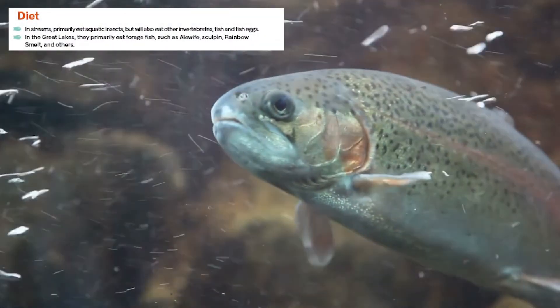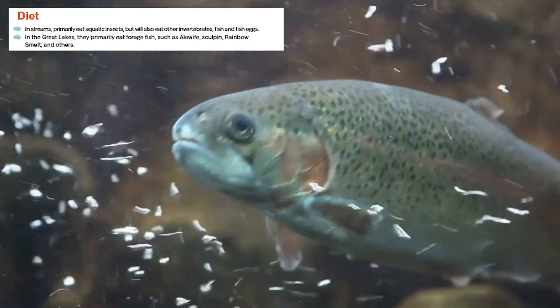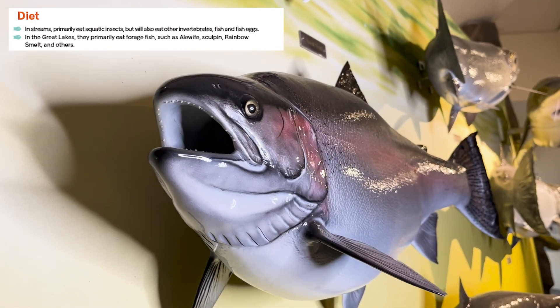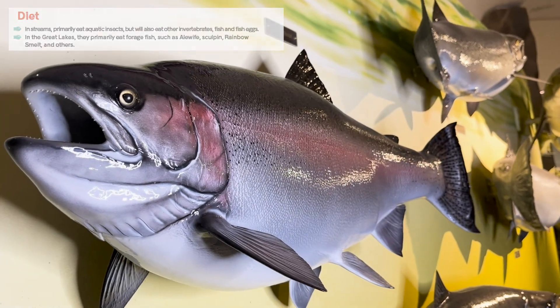In streams, rainbow trout primarily eat aquatic insects but will also eat other invertebrates, fish and fish eggs. In the Great Lakes, they primarily eat forage fish such as alewife, sculpin, rainbow smelt and others.